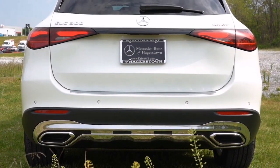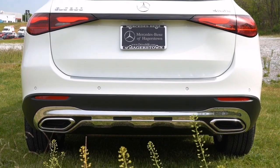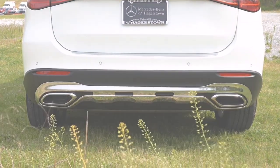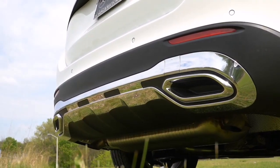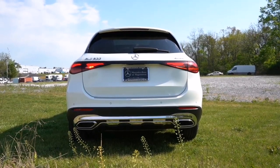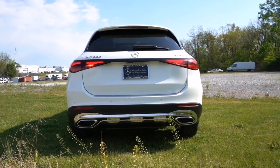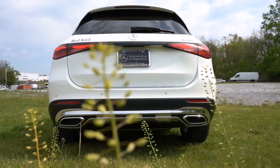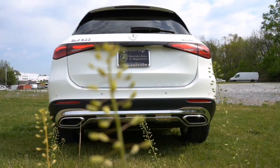At the rear, the sporty and sleek design becomes even more apparent. The integrated rear spoiler adds a touch of athleticism, while the LED taillights emphasize the car's modernity. One notable design feature — though it's a bit of a personal pet peeve — is the faux exhaust outlets. They might look like exhausts but they're actually tucked away, keeping the rear design clean and refined.